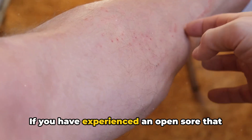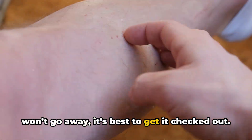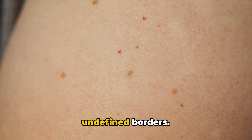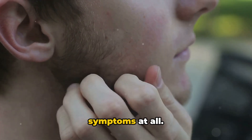If you have experienced an open sore that doesn't heal or a red patch of skin that won't go away, it's best to get it checked out. BCC can also look like a shiny pearl-like growth or a waxy scar with undefined borders. The area may itch, be painful, or have no symptoms at all.